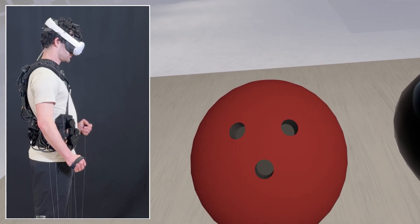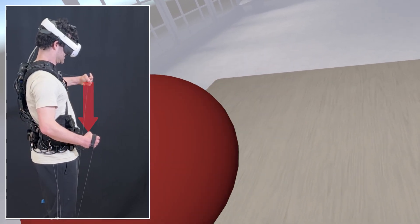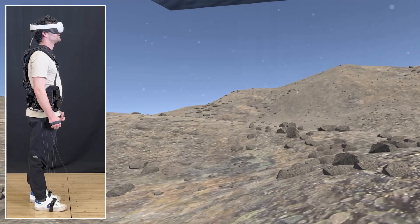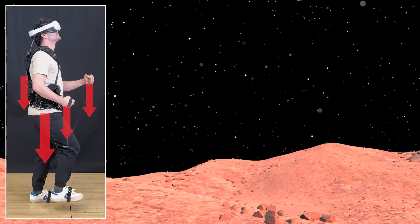Starting most simple, we can render constant forces, such as the weight of held objects. In this demo, users can also place the objects into their backpack and feel it get heavier as items are added. We can render full-body effects, such as being weighed down in a high-gravity environment.